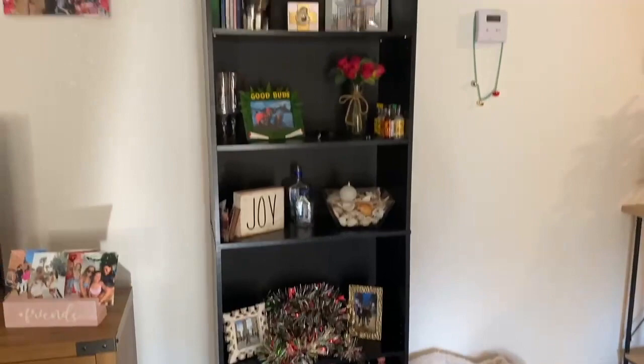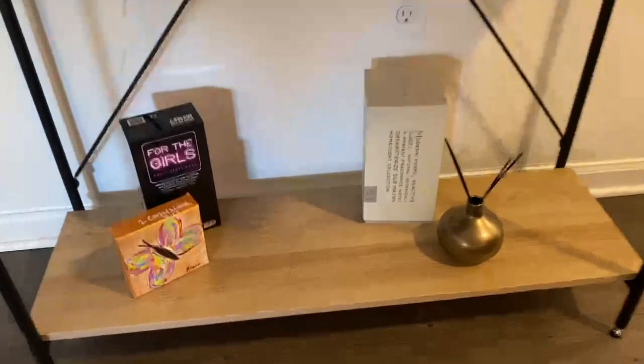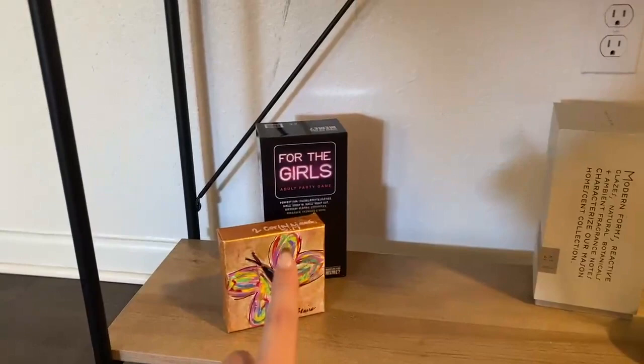I put those over our little TV stand. Of course we have the White Claws, more alcohol bottles with pictures of us, then I made this thing of me and my roommate Grace and our other best friend. A bunch of pictures from travels and stuff, with this little table. Here's a close-up — we have a diffuser my mom got me, and the For the Girls game, which is a really fun game.